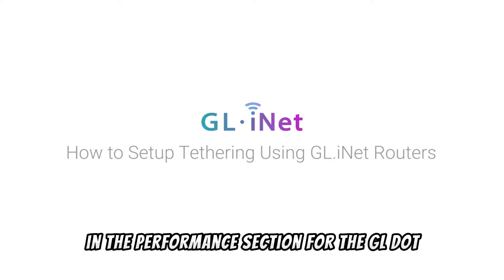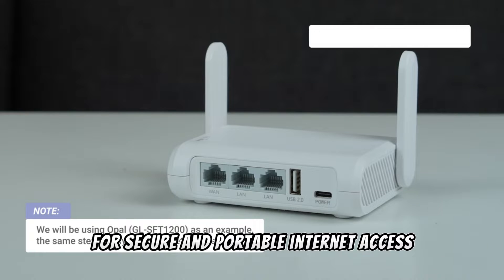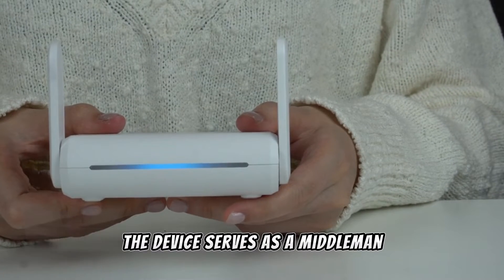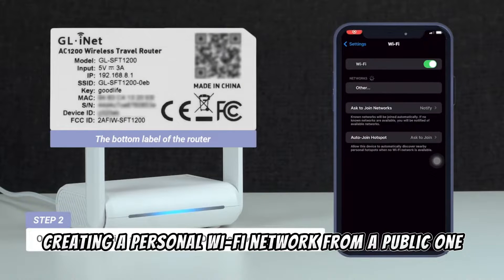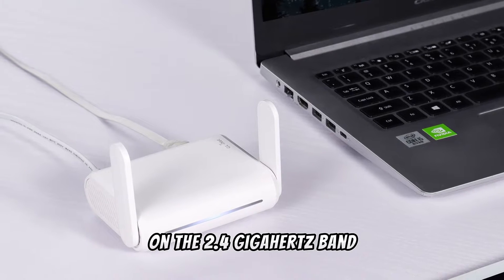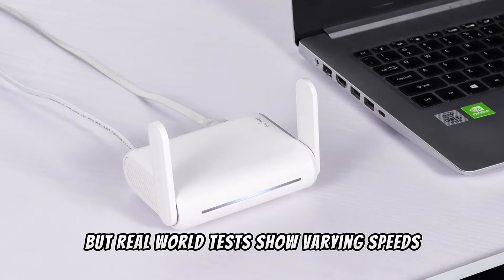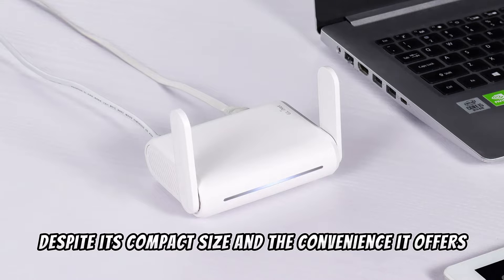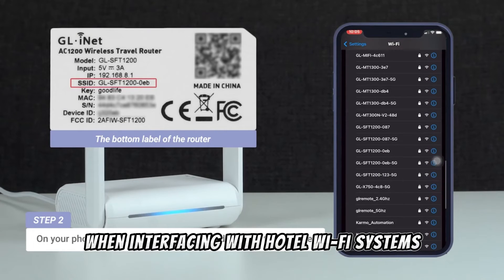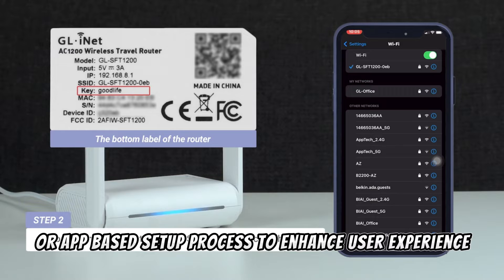In the performance section, users have noted the Opal's practicality for secure and portable internet access, especially useful in scenarios like hotel stays where securing your data is crucial. The device acts as a middleman, creating a personal Wi-Fi network from a public one to ensure your data's security. Real-world tests show varying speeds depending on environment and setup. However, some users have found the setup process cumbersome, particularly when interfacing with hotel Wi-Fi systems that require browser-based logins — pointing to a need for a more streamlined or app-based setup process.